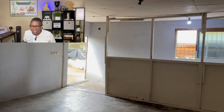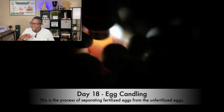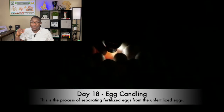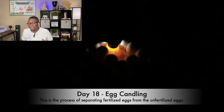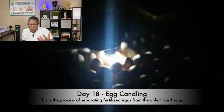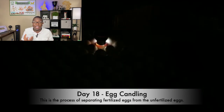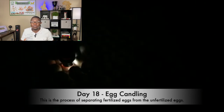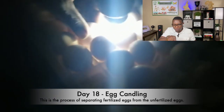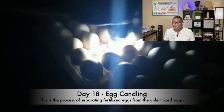This is day 18 — when we are doing candling. As you can see, everywhere is completely dark. When doing candling, you want the whole room to be dark. Day 18 is when we actually take out the eggs that are not fertilized. Candling means separating the fertilized eggs from the unfertilized ones. The ones that are fertilized will have a dark yolk, while the ones that are unfertilized will have a completely clear yolk. Look right there — that one has a completely clear yolk, meaning it is unfertilized, so it's immediately taken out.